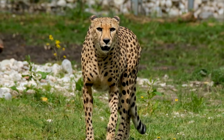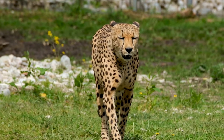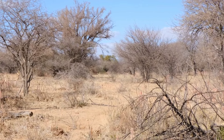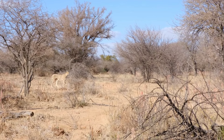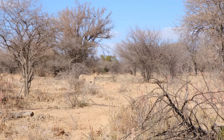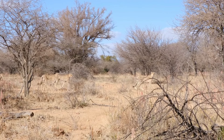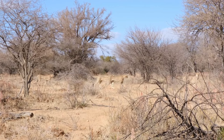Cheetahs can't roar like lions or tigers. Instead, they let out chirping sounds when nervous or scared, and they purr when they're happy. Most cheetahs live in eastern, south-eastern, and southern parts of Africa, with a small number living in Iran. They live mostly in the open grasslands of the African savannah.